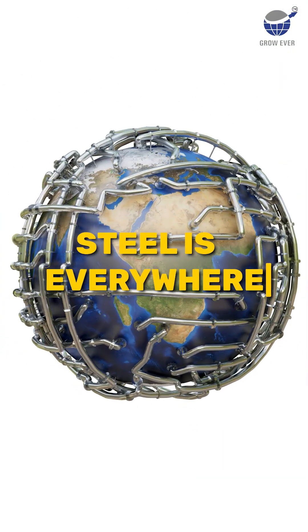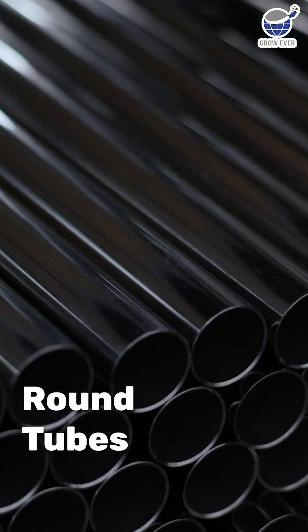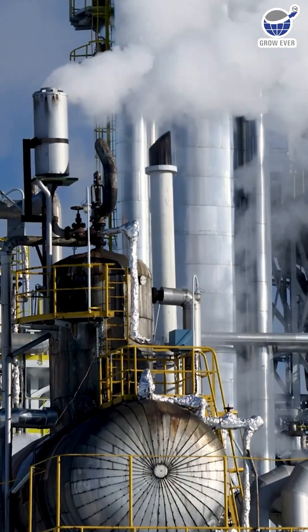Steel is everywhere, shaping our world in ways you might not even notice. Take round tubes, for instance. Whether in your car's exhaust or the handrails of skyscrapers, they're the backbone that keeps things moving.